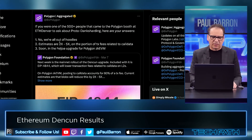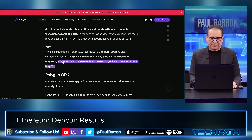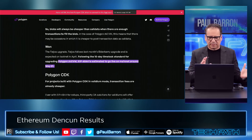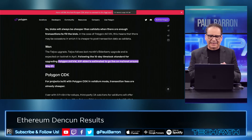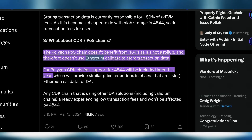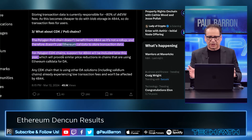Talking about Polygon — the layout of what they're going to do involves the Feijoa upgrade. The Polygon ZKEVM EIP-4844 upgrade is estimated to go live on mainnet around May 1st — a little further away than expected. Everybody's going to be working this into their systems. Importantly, Polygon's proof-of-stake chain doesn't benefit from 4844 because it's not a rollup — it doesn't use Ethereum call data for historic transactions. For Polygon CDK chains, support for 4844 will be included later this year. More delay there, and that's a disadvantage for Polygon in the Layer 2 situation.